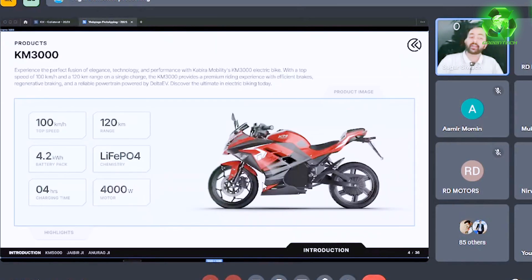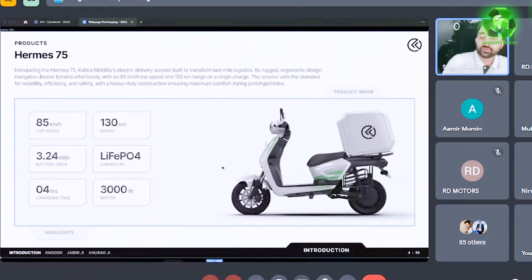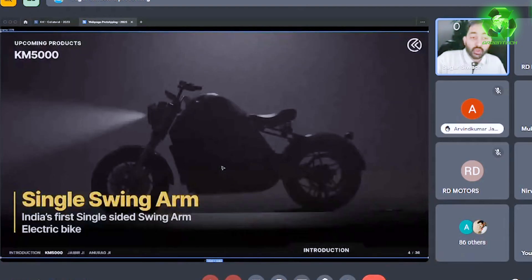Our existing product lineup includes the KM3000 and KM4000. We also have the Hermes 75 — India's first high-speed electric delivery scooter, which is designed for last-mile logistics. We have now revealed our latest product, the KM5000.